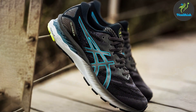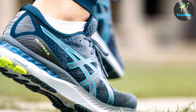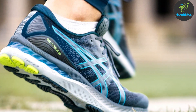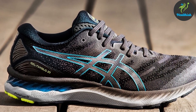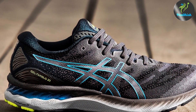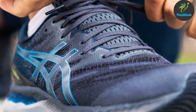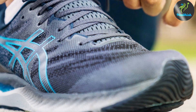Its plush comfort doesn't compromise on durability. The AHAR outsole ensures long-lasting wear, resisting the harsh demands of asphalt and trail alike. The midsole is crafted with FlyteFoam Propel technology, enhancing bounce back and propelling you forward with each step. This synergy of features not only boosts performance but also reduces the risk of fatigue and injury, making it an ideal companion for the long haul.